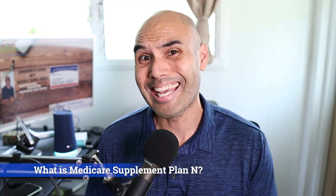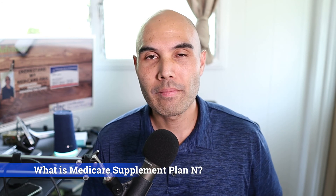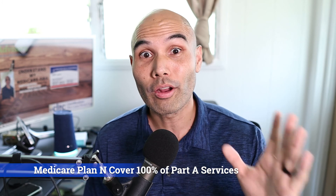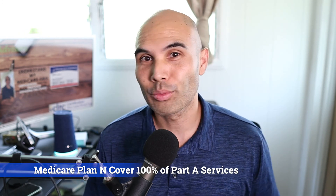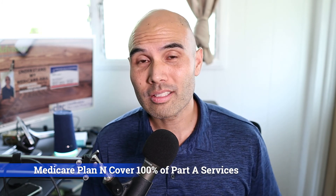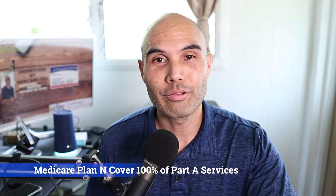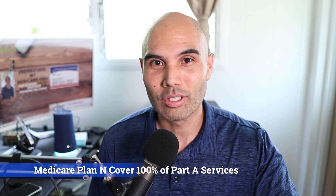There are plan letters A through F, but really only a few of those letters make sense right now. The first one I recommend is Plan N — as in Nancy. Plan N covers the entire Part A deductible for you — that cost to get into the hospital — 100%. Any co-pays that you have at the hospital once you're admitted are also covered.